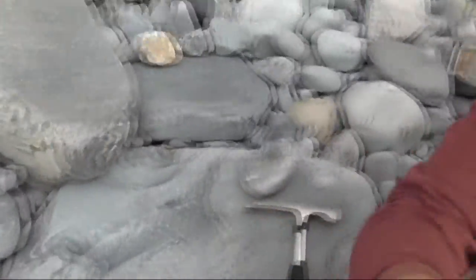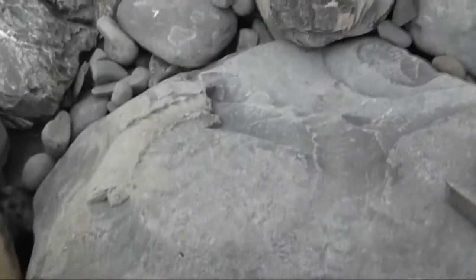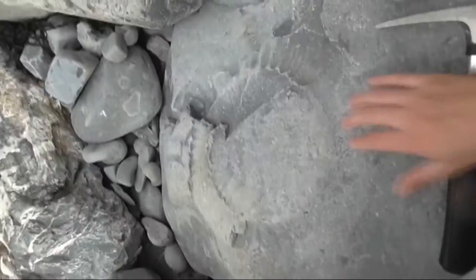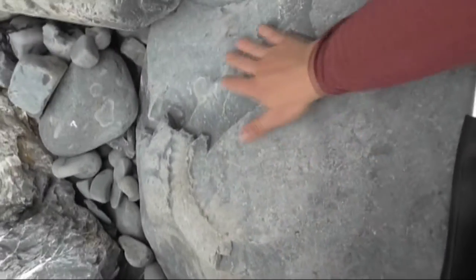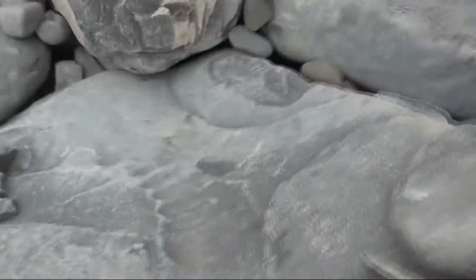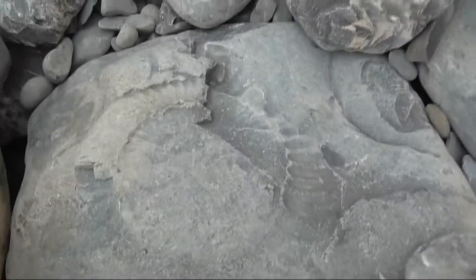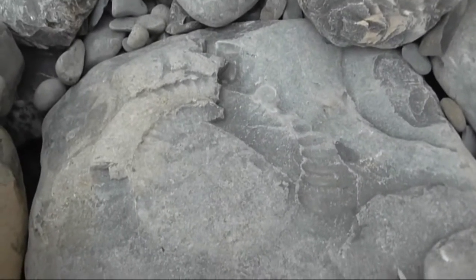Really, really cool. Look at this — it is a very large but faint ammonite. You can see there's the spiral. Very cool. It's huge — it's getting on to about half a meter in diameter. That's very cool. Too big for me to take, so other people can enjoy that.